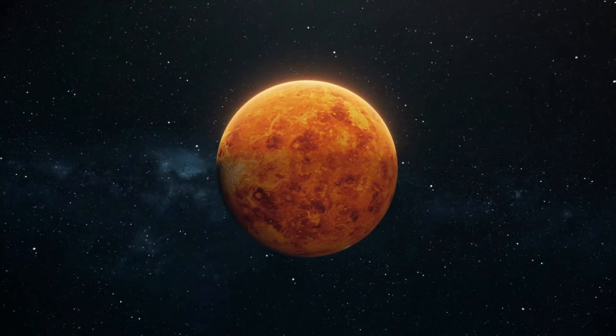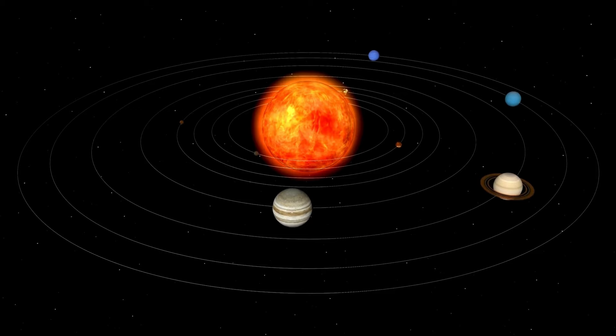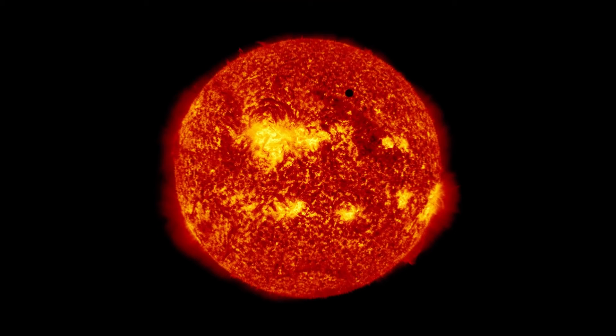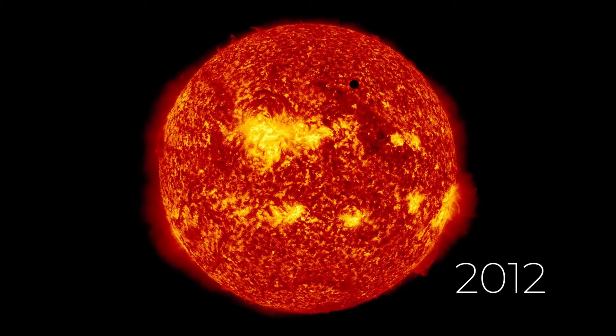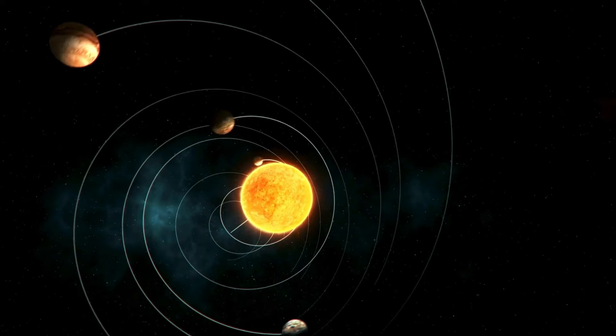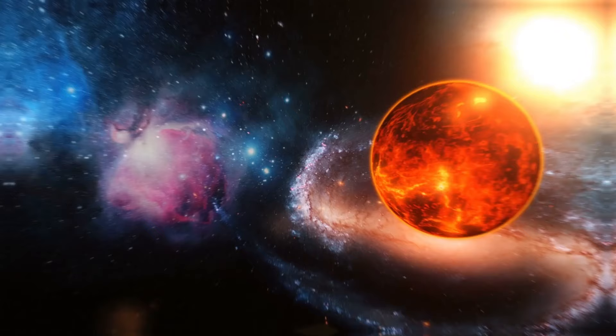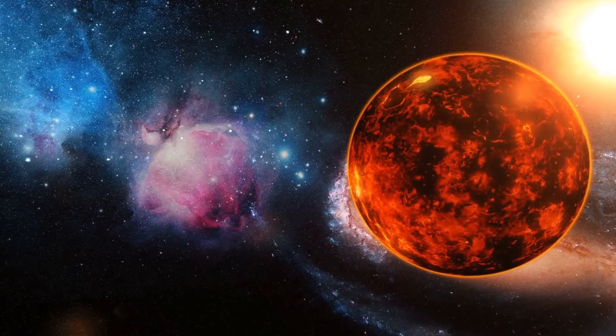Venus occasionally crosses in front of the sun from our perspective. This rare event occurs in pairs, spaced eight years apart, but such pairs occur only about once every hundred years. The last transit was observed in 2012, and the next one won't be visible until 2117. All planets revolve counterclockwise around the sun, including Venus. However, Venus spins in a clockwise direction, a unique characteristic among the planets. This slow rotation takes 243 Earth days for one complete turn, making a day on Venus longer than its year, which spans 224 Earth days.